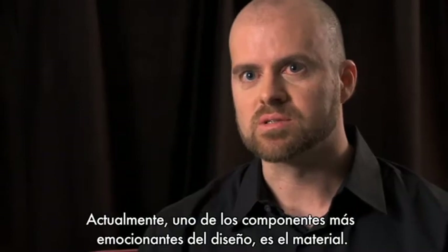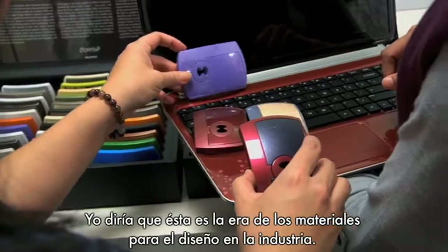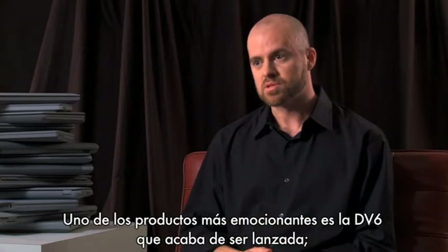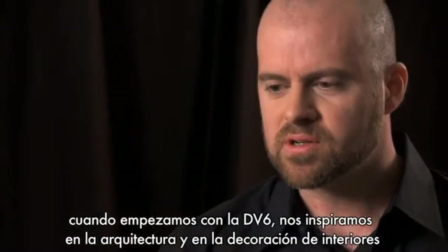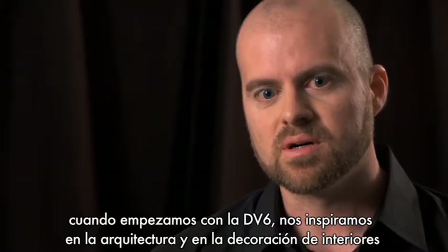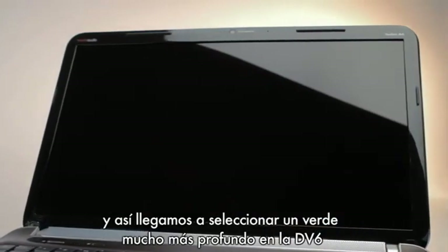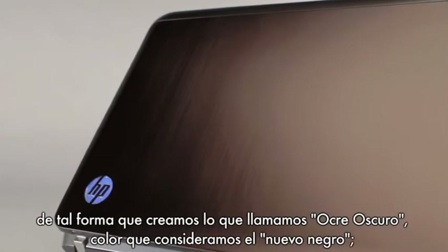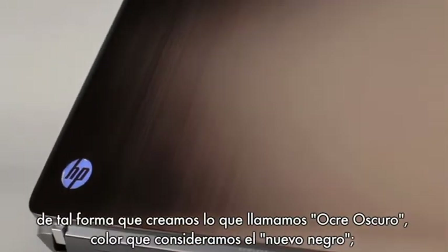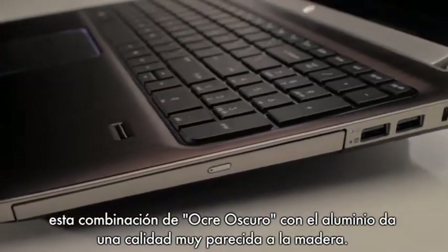Materials is actually one of the most exciting pieces that's going on right now. I would probably characterize this as the material age for industrial design. One of the most exciting products that we have is the DV6, which was just launched. When we started this product, we looked at a lot of different inspirational pieces — one was in architecture, the other was in furniture. What you'll notice on the product is that we've added a much deeper grain. And then with the color that we created, which we call dark umber — which we think is the new black — this combination of dark umber and the aluminum almost give it a wood-like quality.